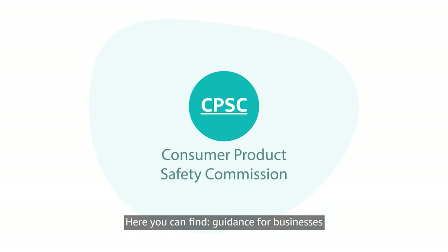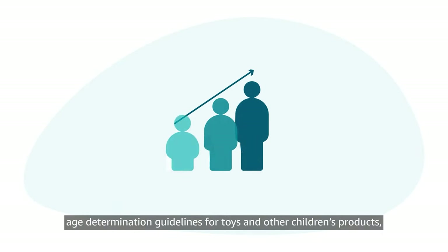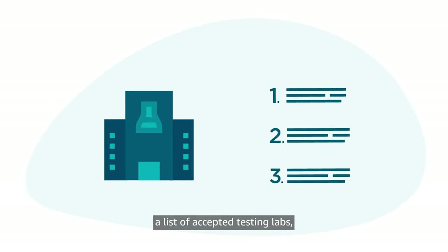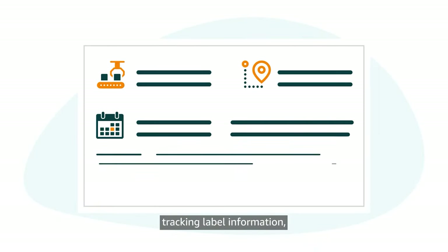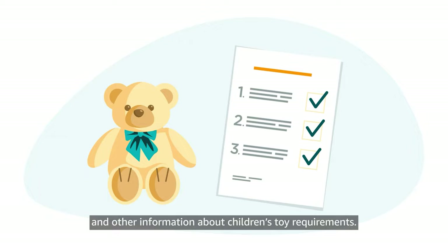Here you can find guidance for businesses on what is considered a toy, age determination guidelines for toys and other children's products, a list of accepted testing labs, tracking label information, small business manufacturer information, and other information about children's toy requirements.